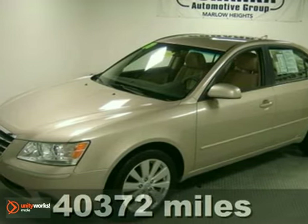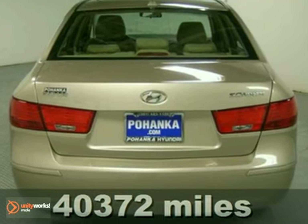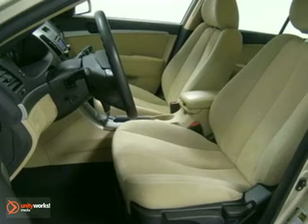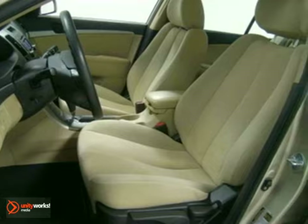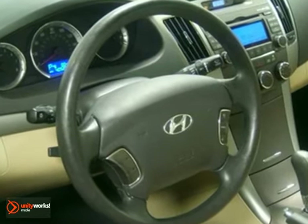Here's a 2010 Hyundai Sonata. The Sonata is an extraordinary choice with standard features including variable intermittent wipers, remote trunk release, and a premium audio system with a CD player, MP3 input, and iPod integration.